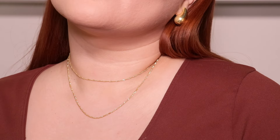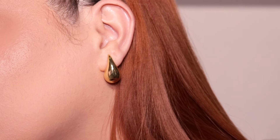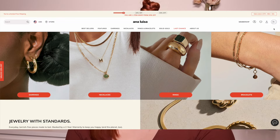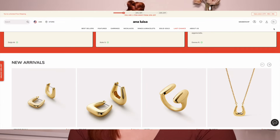The second thing is that I am partnering up with Anna Luisa Jewelry for today's video! They reached out about two weeks ago and when they sent me the link to shop, I was literally on their website for a good 30 minutes because I couldn't make up my mind. I literally wanted everything — I love their earrings, their necklaces, and they also have rings and bracelets in either gold or silver.